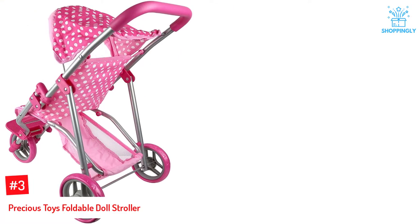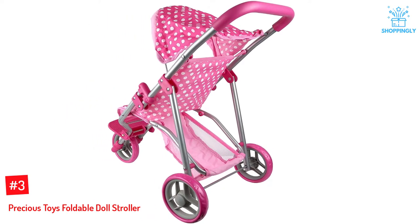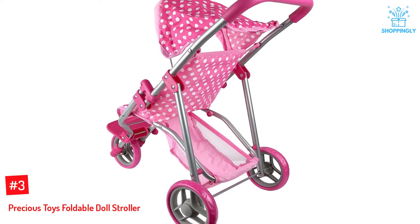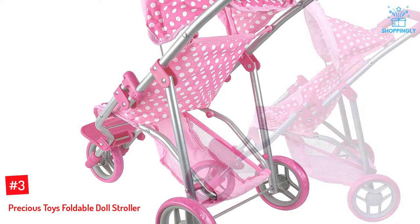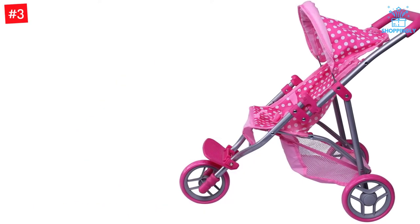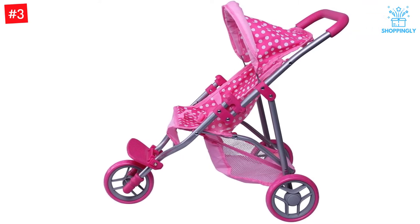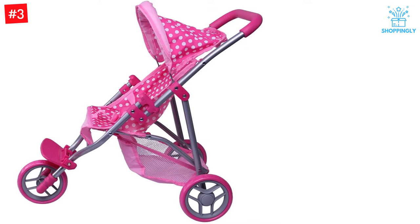Number 3: Precious Toys Foldable Doll Stroller. This cute baby doll stroller is super pink and girly, perfect for a little toddler princess. It has a foldable hood, basket in the bottom, and a seatbelt to keep the doll in place. When your girl is ready to play, this design will keep her occupied for hours. The stroller is easy to push around with its three solid pink wheels, and can be folded or unfolded easily for transport or storage.